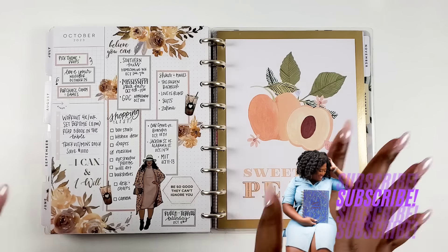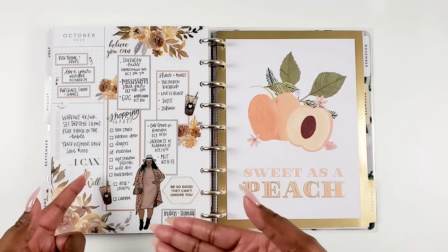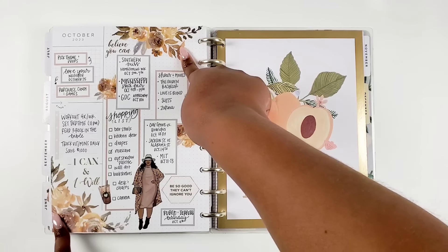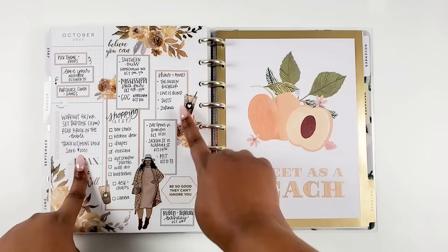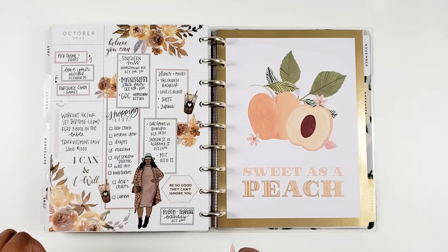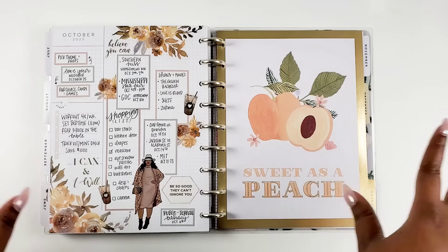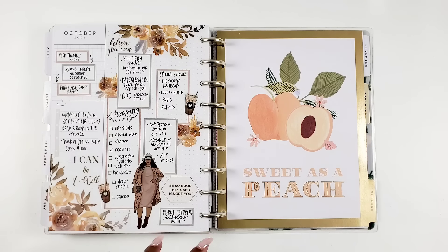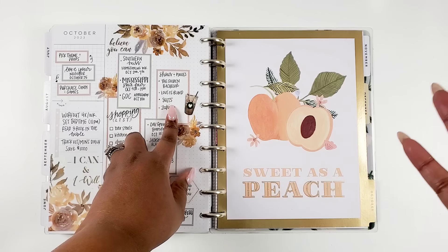Starting out with October, we have my October monthly overview page. Some people call this a currently page, but I didn't really use it that way this month. I used florals I believe are from Amber Plans Her Day. The doll and little cups and quotes are from Rong Rong — I believe the doll is from the Wild Style collection. I tried to document the things I had going on in October: homecoming, the state fair, football games, traveling, and even shows and movies I wanted to watch. I mainly watched the shows though, not movies.